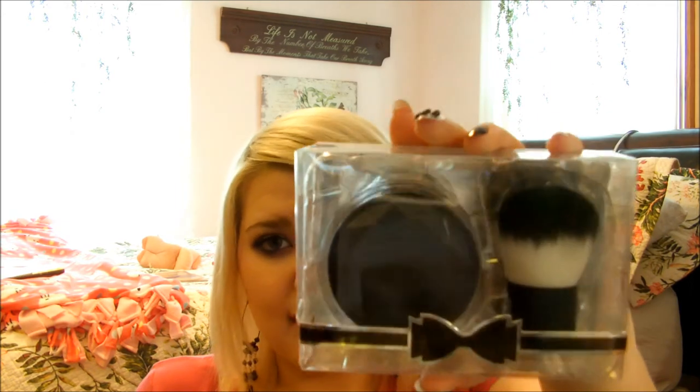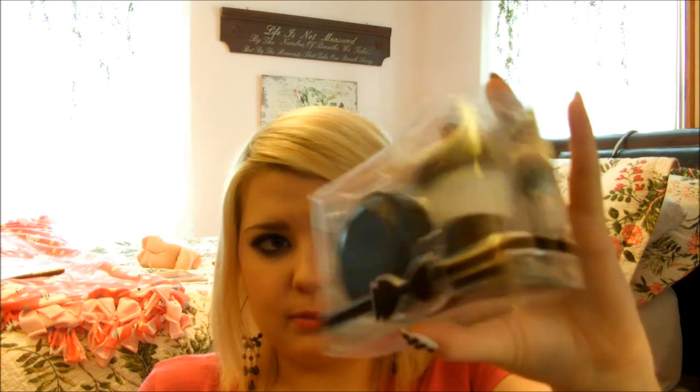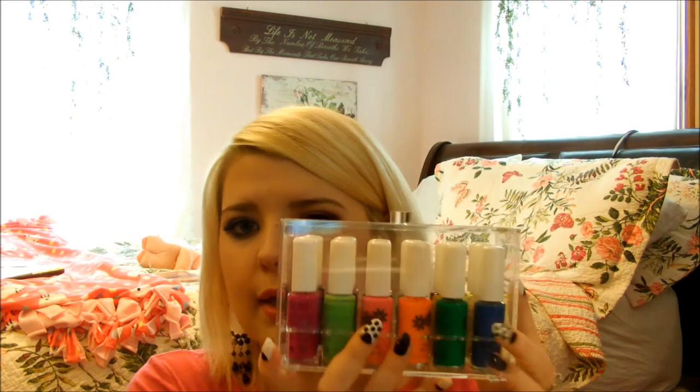Then I got the Holiday Gems Jeweled Face Shimmer with Kabuki Brush Set — just a cute little set. It comes with a kabuki and some shimmer powder. Really cute. Then I got this little acrylic container with nail stripers — there are three rows with six polishes in each row. I just love how they're stored in this acrylic plastic container so you can see all your stripers. They're really nice.